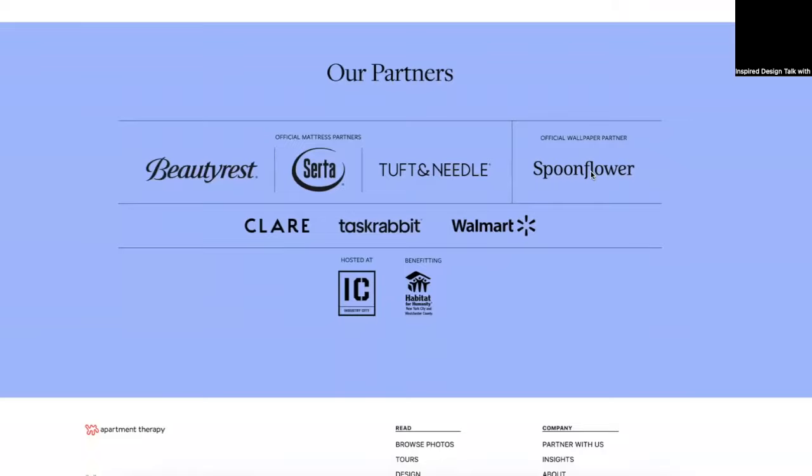The event featured hundreds of home decor and furniture brands, wallpaper from Spoonflower, and the latest paint colors from Claire.